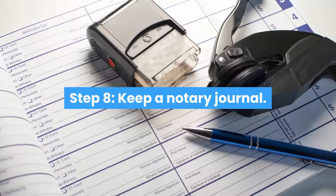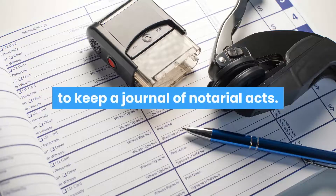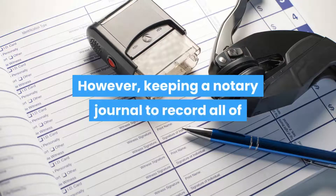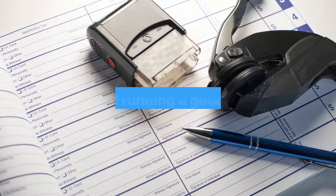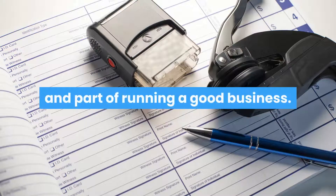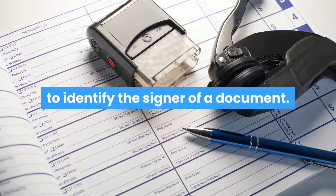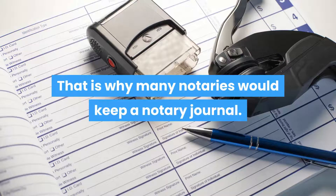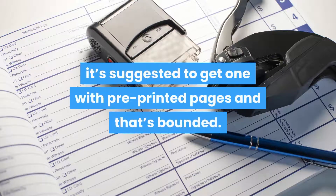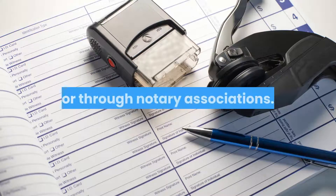Step 8: Keep a Notary Journal. Alabama no longer requires notaries to keep a journal of notarial acts. However, keeping a Notary Journal to record all of your Notary Acts is really a good practice and part of running a good business. This journal can help to provide proof that you have taken reasonable steps to identify the signer of a document. If you will use a journal, it's suggested to get one with pre-printed pages that is bounded. You can typically find these at office supply stores or through Notary Associations.